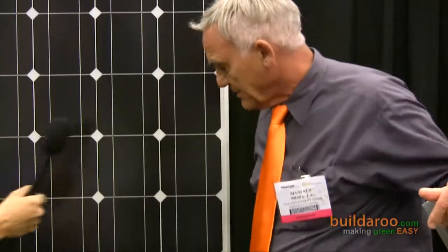You do the mounting systems, but you also produce the actual solar panels too? Yes, we do. So is the one behind me right now one of the panels that you produce? Yes, that's a 240-watt panel. It's a 15.4% efficiency factor.